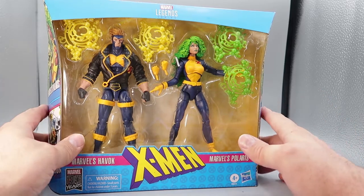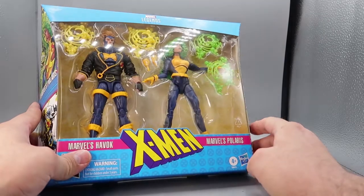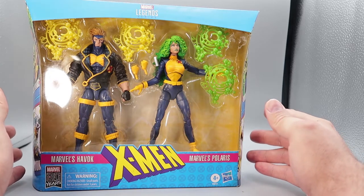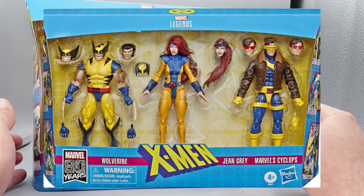As you can see, it is in a bright blue box with some nice pink highlights. And if this box looks familiar to you, that's because at the same time, this was also released with a three-pack of figures called Love Triangle that had Wolverine, a newly designed Jean Grey, and Cyclops with his leather jacket.